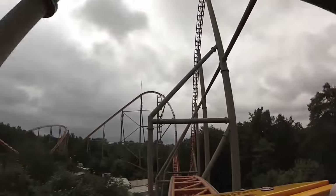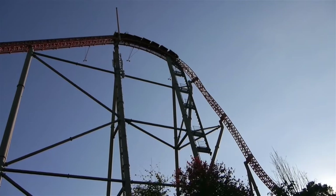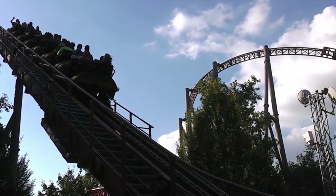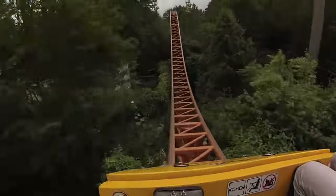Many enthusiasts consider Expedition G-Force to be one of the world's best steel rollercoasters, with some even claiming the ride to be the single best steel rollercoaster currently in operation. Naturally, others heavily disagree. Does Expedition G-Force deserve such a highly regarded title? What's your opinion?